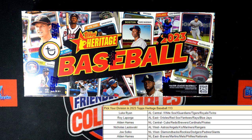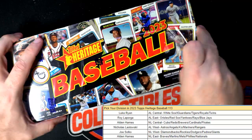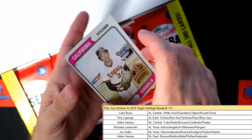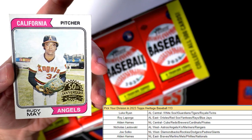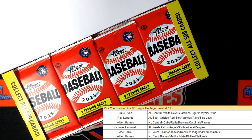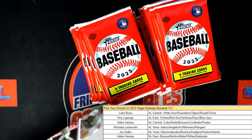Heritage baseball, and this is box 113, so let's go through this one. Box 114 is listed on the site right now, so if you want to get in the next heritage, feel free. Here is our box topper — this is a Rudy May 50th Anniversary Angels, and this is going to go to our American League West owner, Nicholas L. That one's coming out to you. It's got the 50th anniversary stamp on it, so good to see that.